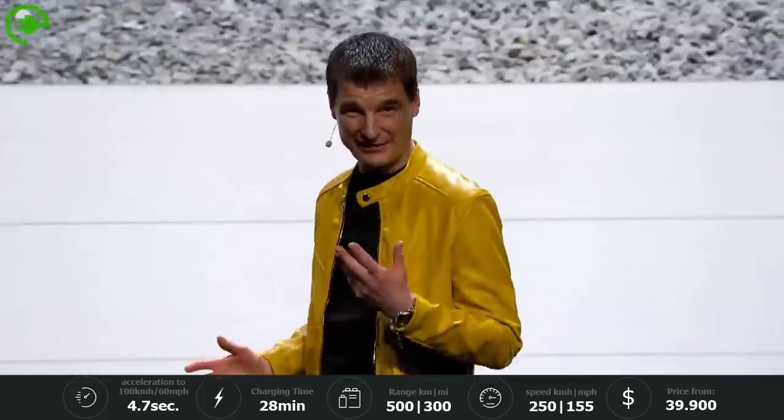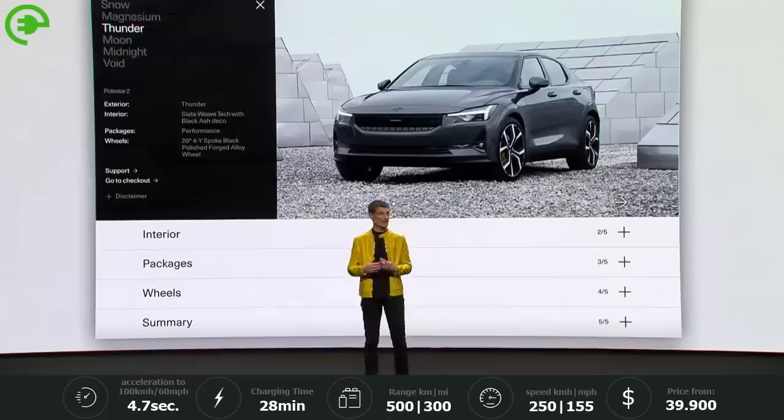The configurator will be available right after this show, so you can choose your favorite Polestar 2 and place your reservation starting today.